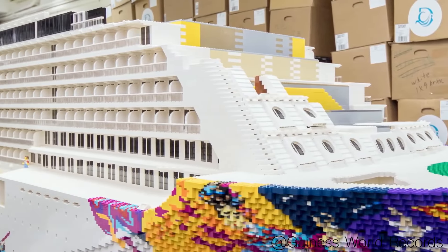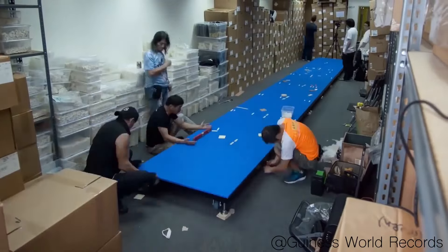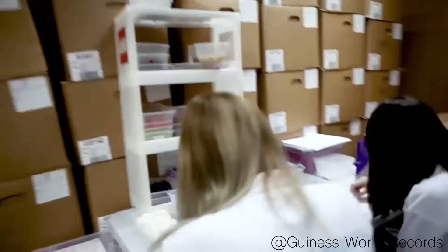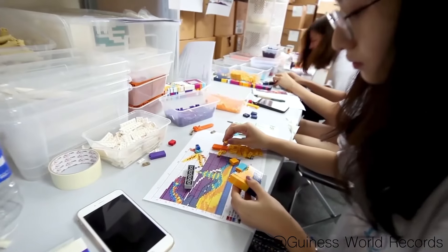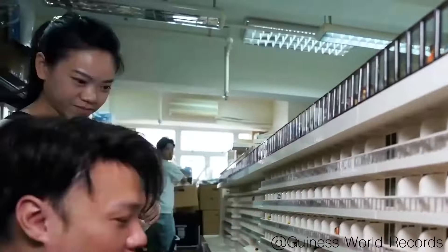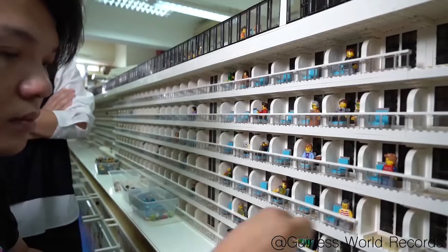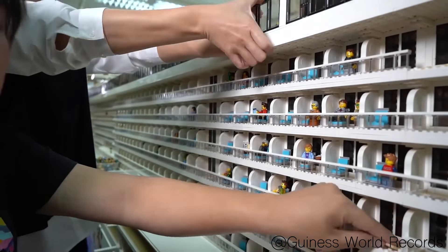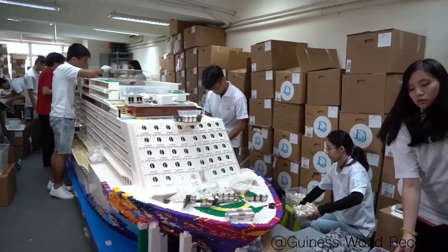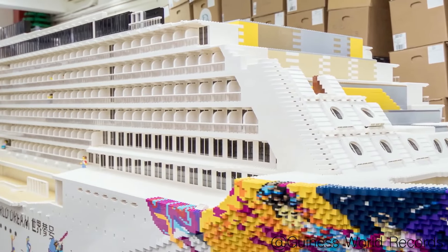We now have another gigantic LEGO building to show you. This self-built cruise ship consists of over 2.5 million LEGO pieces. A team of several people from Hong Kong assembled the LEGO Dream Cruises, resulting in this gigantic work of art which also features cool cartoons on the ship's sides. The individual passengers can be accommodated on numerous floors. The complete construction is truly one-of-a-kind, and it's hard to say if this build will ever be topped.